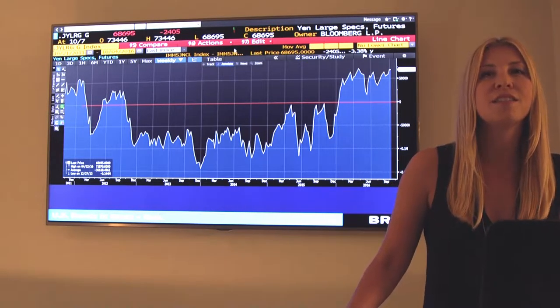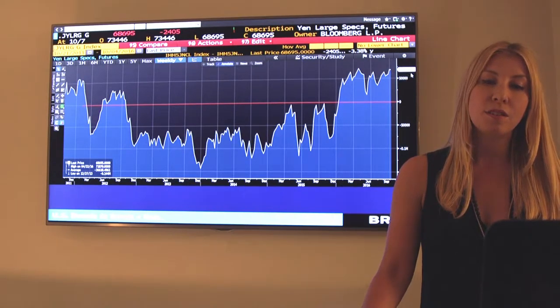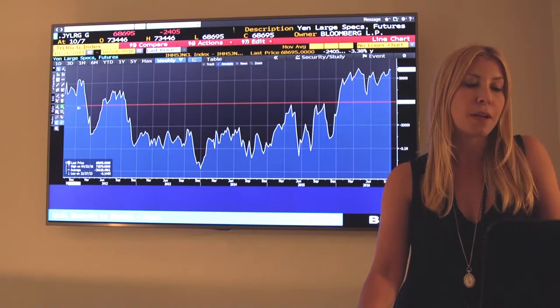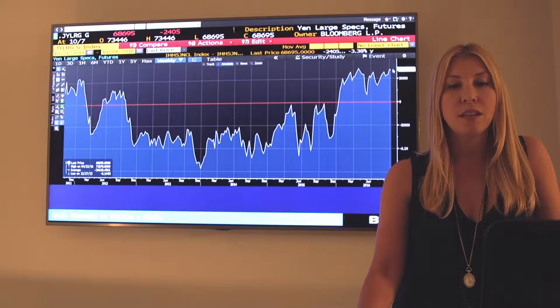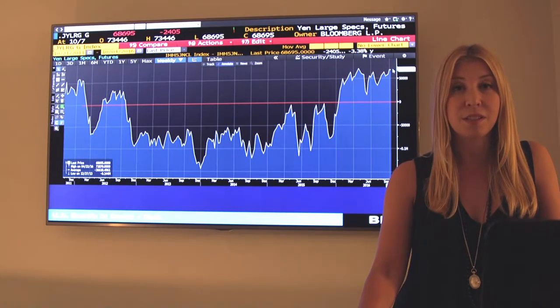Let's take a look at institutional positioning for the yen. It's up on the big screen. You can see it's quite long. Here is the zero line. This chart is historically back to 2011 and you see that yen positioning is really extended.